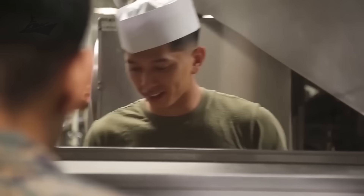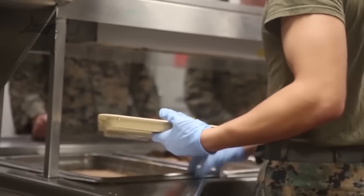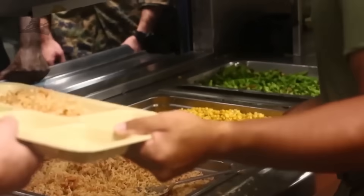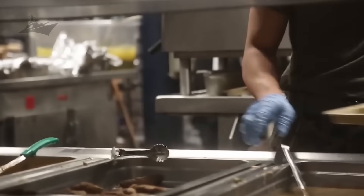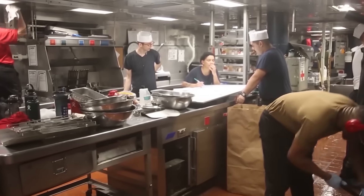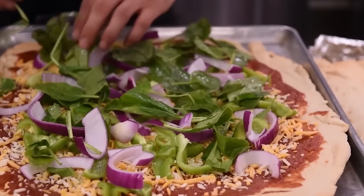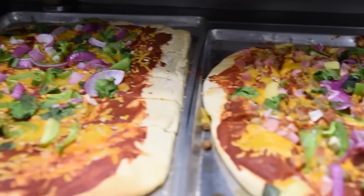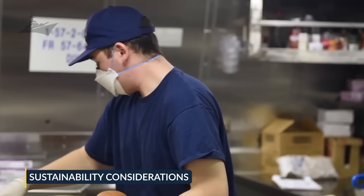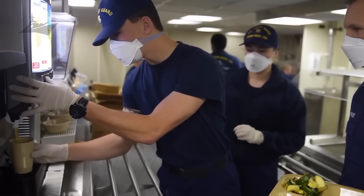Even at sea, the Navy's kitchens blend industrial power with digital precision. But the truly fascinating part? All that tech doesn't just feed the ship — it keeps morale afloat, day after day. Food is just one slice of the story, because the same ingenuity that keeps the galley humming also powers something even bigger: the entire floating city itself.